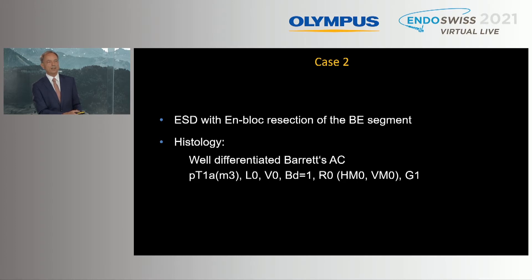Histology luckily showed that this had been a curative treatment: Barrett's, well-differentiated adenocarcinoma, M3, L0, V0, BD1, R0.